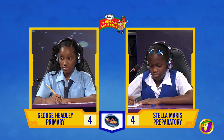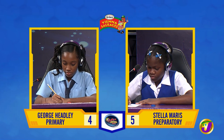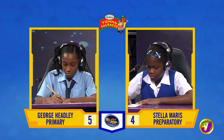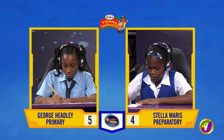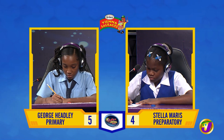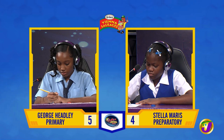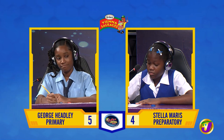Anika, what must be added to 99 to make it 1,100? 200. Incorrect. Would you like to try, Shani? Yes, thank you. 900. Incorrect. It's 1,001.